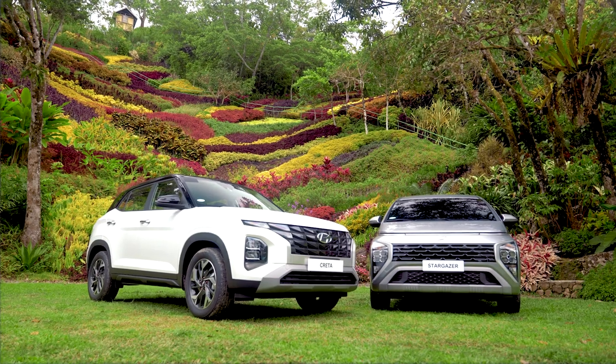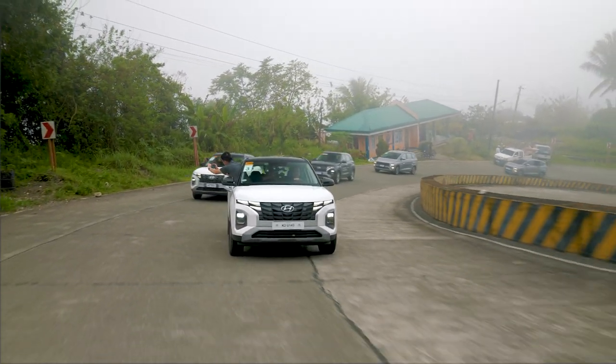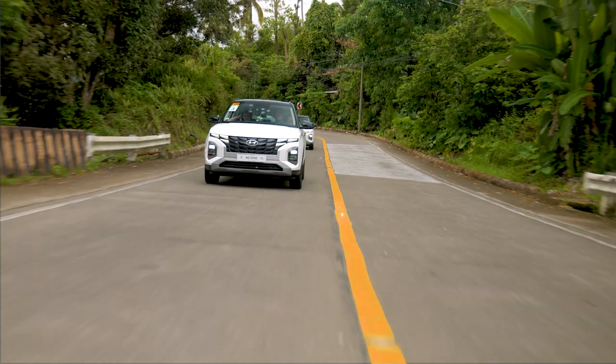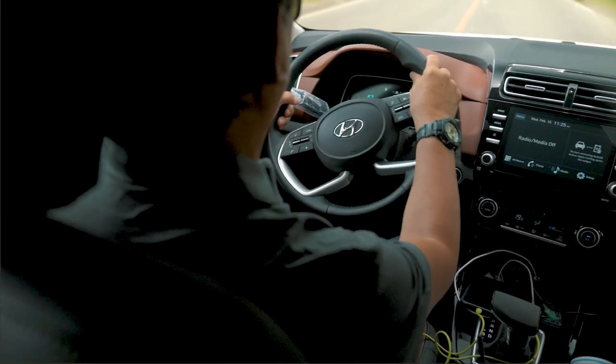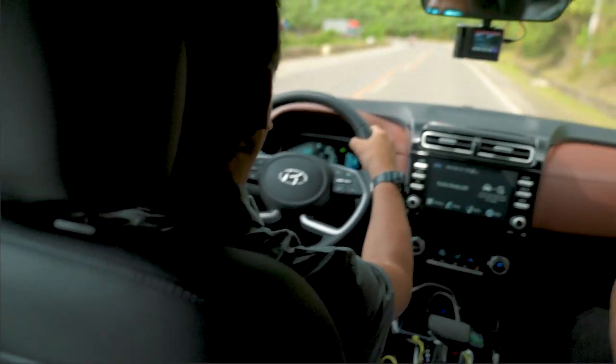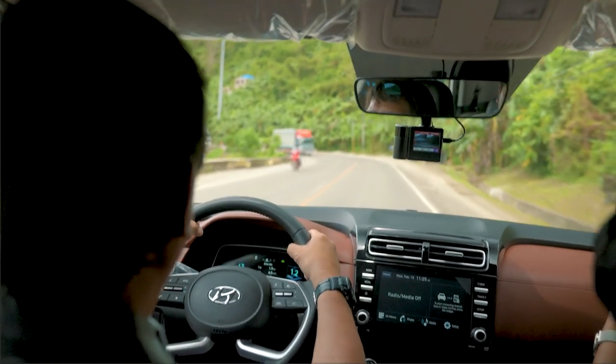Both the Creta and Stargazer exude very futuristic styling, which is very much appreciated by the market. Both share the same platform in terms of engine, so it has a very dependable engine with the right amount of power to conquer uphills such as what we're experiencing at today's event. And lastly, both carry the SmartSense technology that will assure our drivers and customers a safe and enjoyable ride.